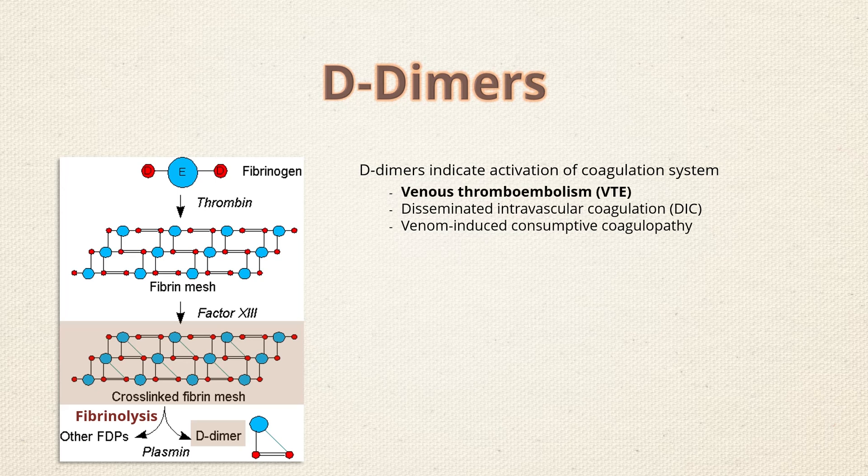Therefore, D-dimer has a special role in the diagnosis of DVT patients and in those with suspected pulmonary embolism. The role of D-dimers is however not validated during pregnancy, so if there is clinical suspicion of DVT during pregnancy, the D-dimer test is not indicated.